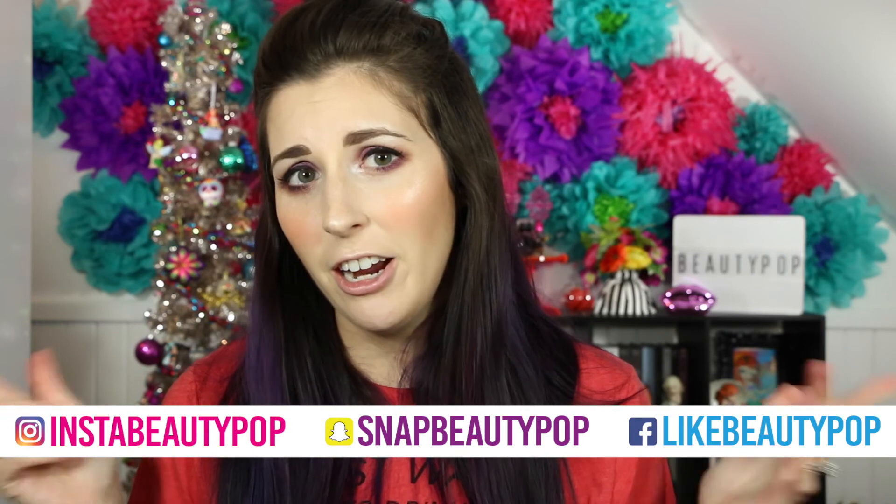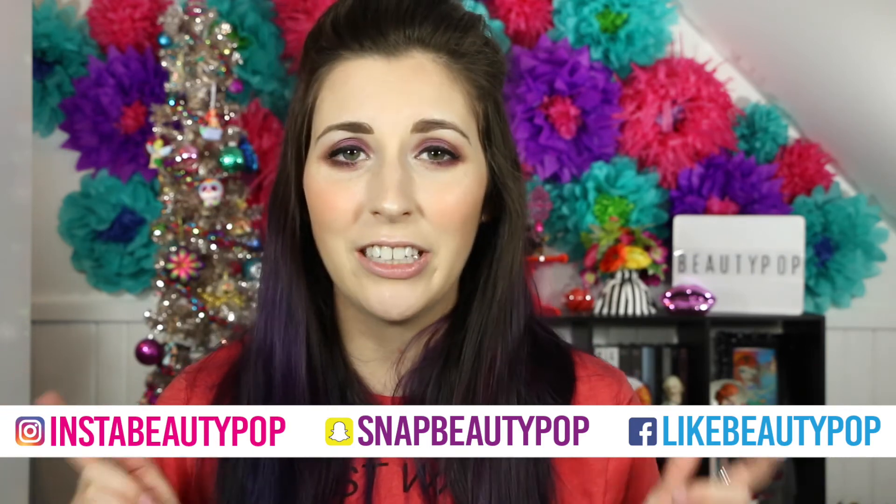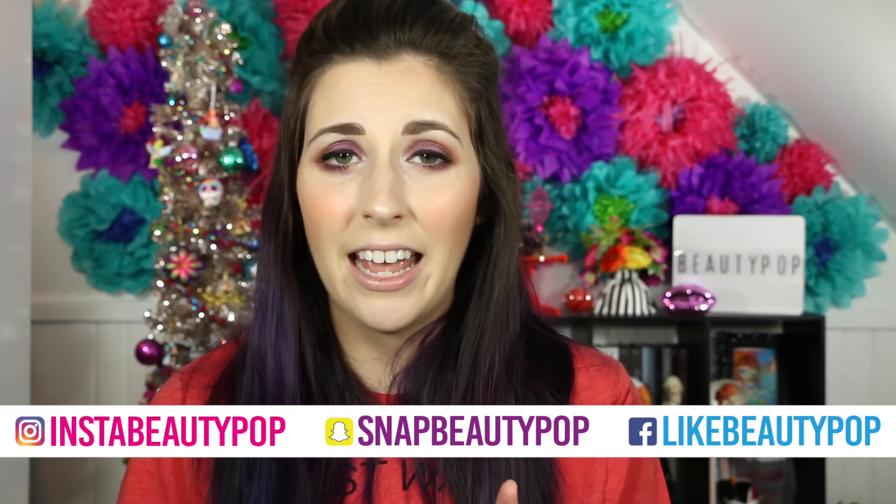If you guys have any questions, make sure and leave me a comment down below, and Merry Christmas to everyone and Happy New Year! Give this video a big thumbs up if you like giveaways — and you can find me on social media. Check back every Tuesday, Friday, and Sunday for new videos and click that button below to subscribe.